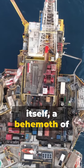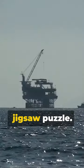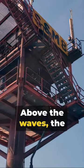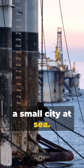Next, the rig itself, a behemoth of steel and technology, is assembled piece by piece like a giant jigsaw puzzle. The legs are driven into the ocean floor, anchoring the rig firmly in place. Above the waves, the deck comes to life with machinery, pipes, and living quarters — a small city at sea.